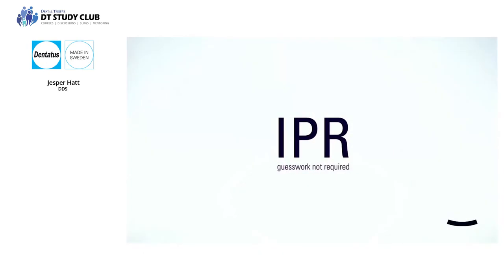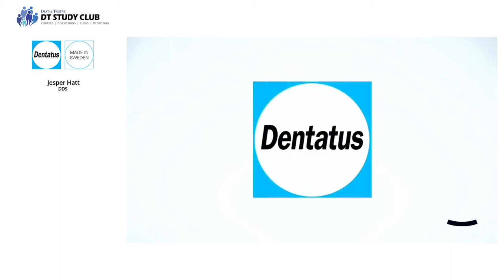Thank you for participating in this webinar about IPR. I'll be switching between different settings, so please bear with me. The topic of today is 'IPR: Guesswork Not Required' — can we perform IPR more predictably, more efficiently, and with less guesswork? This webinar is made in collaboration with Dentatus, who in my opinion makes the best IPR tools on the market.